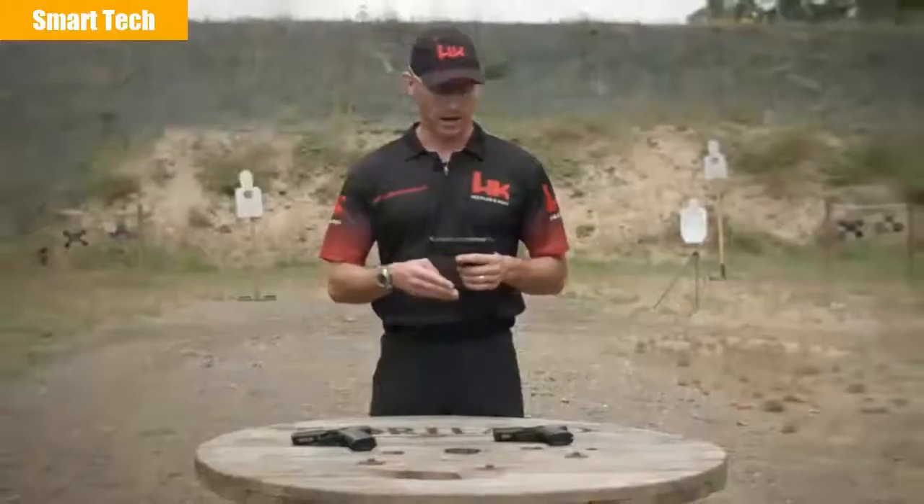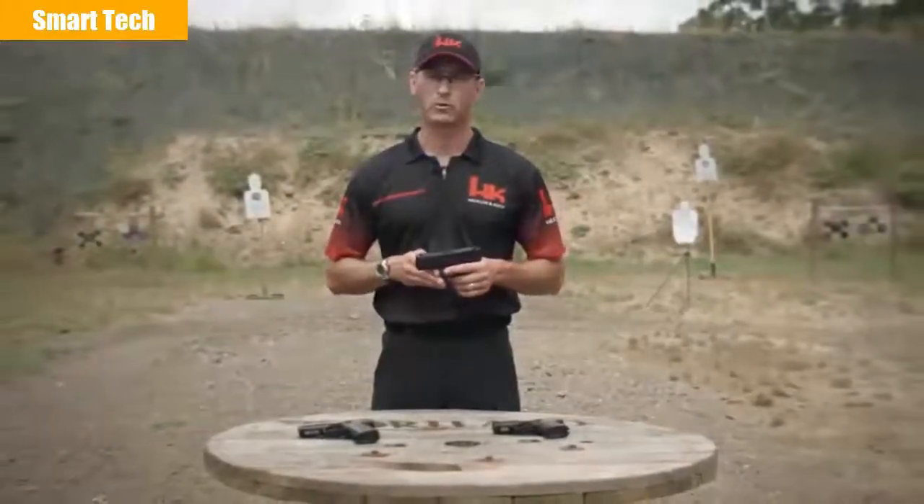The P2000SK is the smallest handgun that HK produces and is ideally suited for concealed carry use. Head on down to your local sporting goods store and check out any one of the P2000 models. On behalf of HK, thank you for your time and we'll see you on the range.